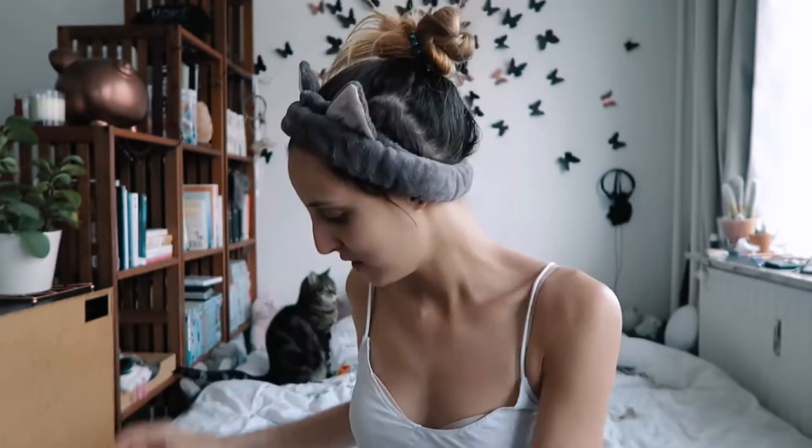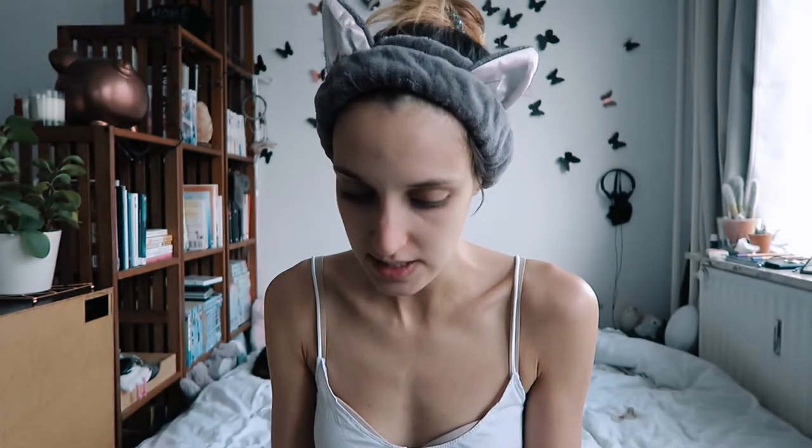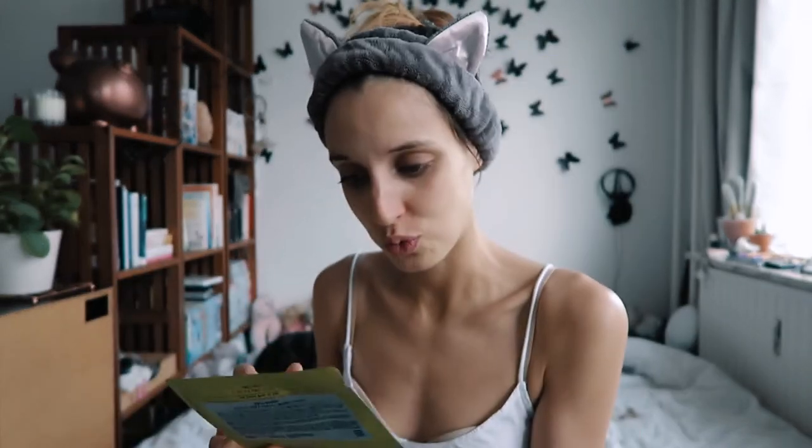I'm about to try some more of my products that I bought in Japan. I'm going to be trying one of my Korean pore cleaning, blackhead cleaning kits from Etude House. I have two of them and I'm gonna use this one first, which looks really interesting.